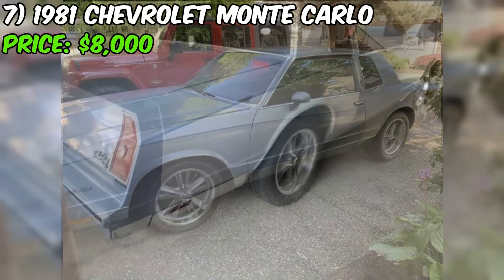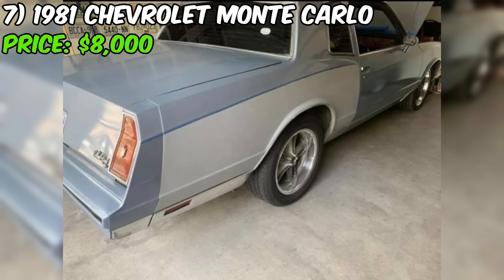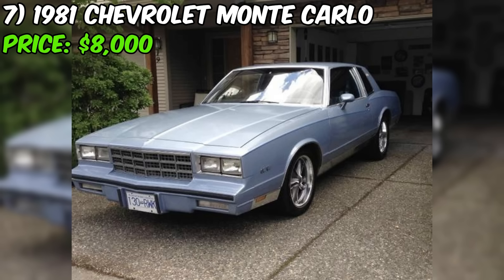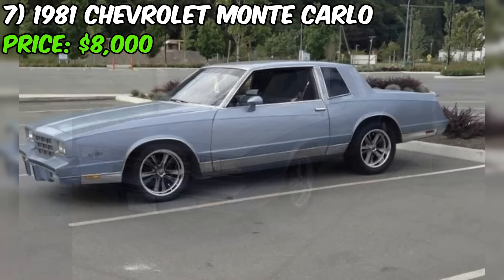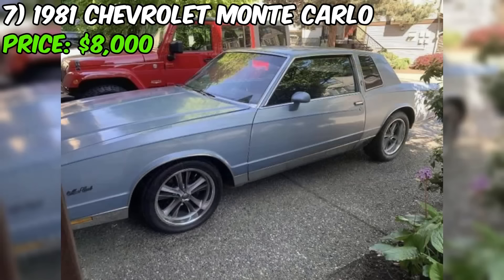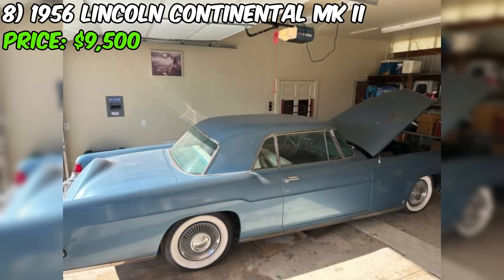In conclusion, this Chevrolet presents a unique opportunity for anyone looking to own a piece of American automotive history. With its powerful 383 stroker engine, stunning blue exterior, and well-maintained interior, this car is sure to provide plenty of joy and pride. While the driver's side rear frame rail does need to be addressed, the seller's transparency and the overall condition of the vehicle make it a compelling option at the asking price of $8,000.